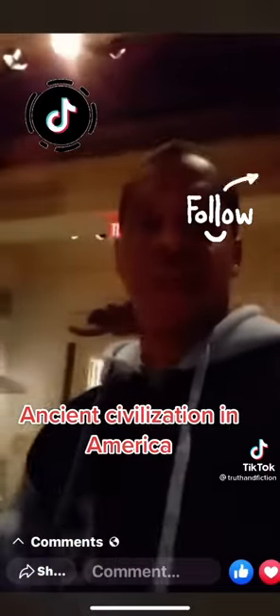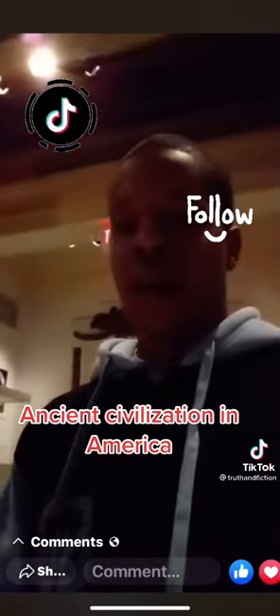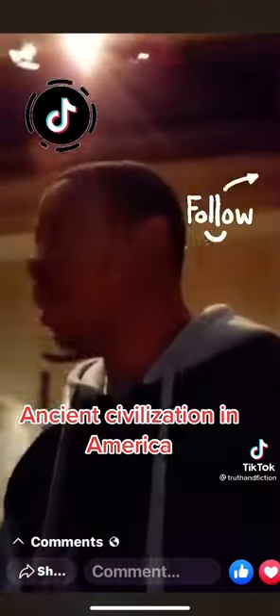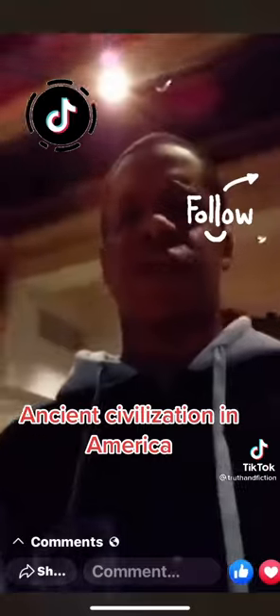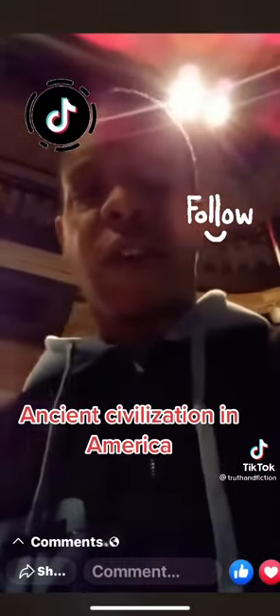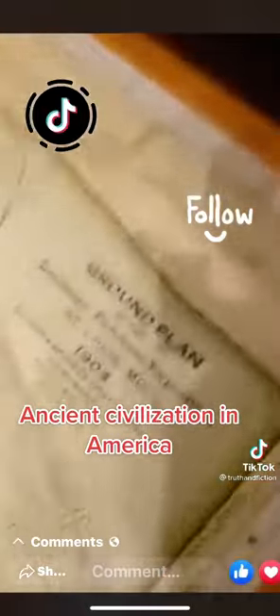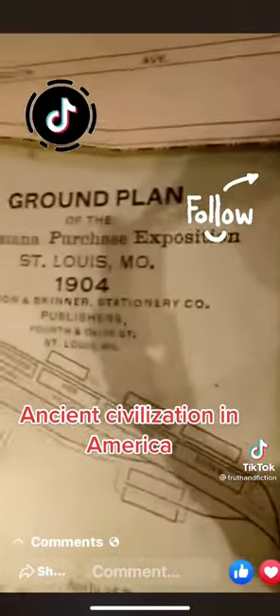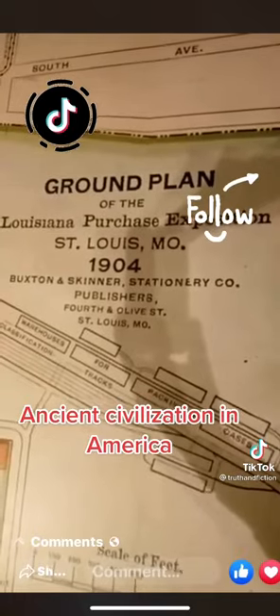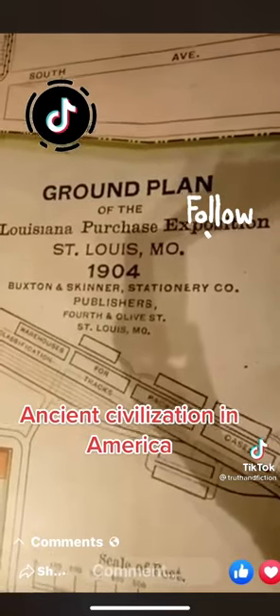Before they made it one little state, the Louisiana Purchase was a whole middle portion of the land right over here. The whole land itself was our land — it was called Morocco. I ain't gonna show y'all too much in here because the energy in here is just not right. I want you to focus on one key thing: this is the ground plans of the Louisiana Purchase Exposition, St. Louis, Missouri, 1904. Keyword: 1904.